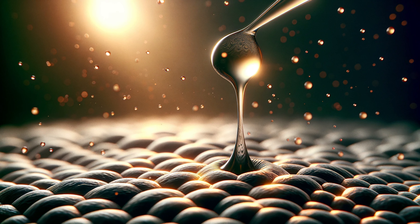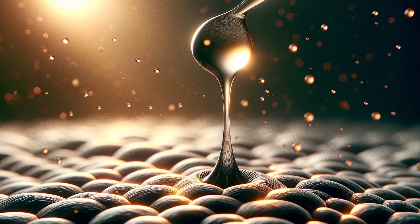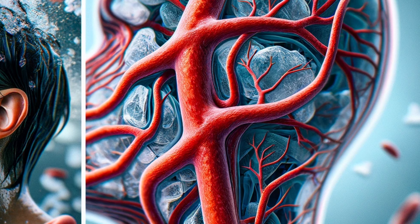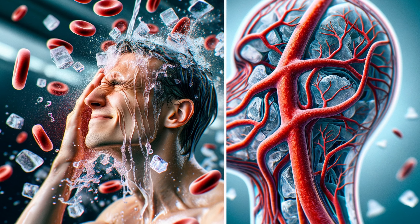So why do some people have more noticeable pores? Blame it on a few things. Genetics — sometimes it's in your DNA. Oily skin — if you have an oilier skin type, your pores tend to be larger to handle that oil flow. Age — as we age, skin loses collagen and elasticity, making pores appear stretched. Sun damage — too much sun weakens skin support, again making pores look bigger.